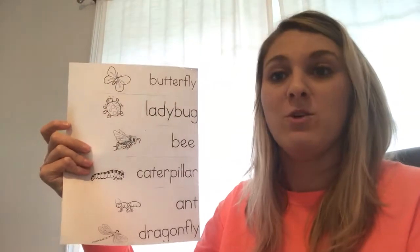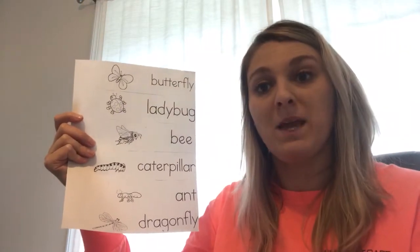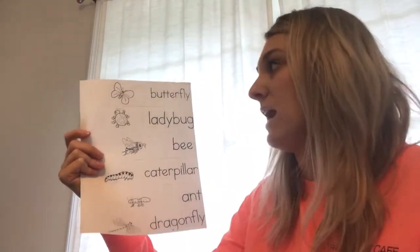Thank you so much for checking the weather for me, friends, and tomorrow we'll put it on our weather graph. So let's get started with our words of the week. I'm gonna say them and then you're gonna say them — make sure you pay attention to the first letter and sound. Ready?